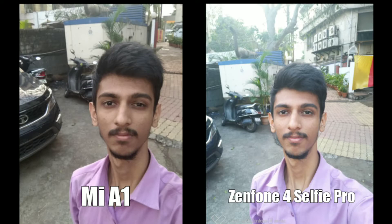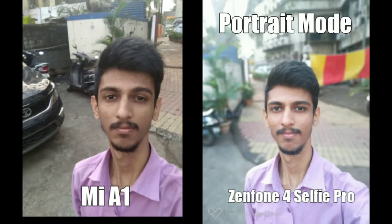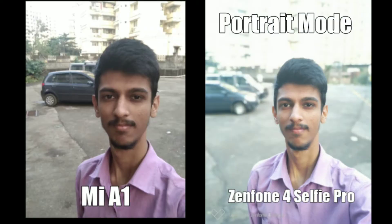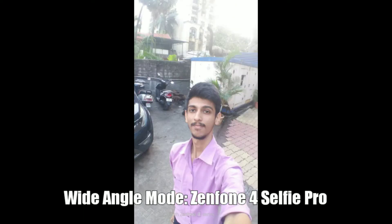When we talk about selfies, I don't think I have to tell you who the winner is. The Mi A1 simply can't compete with the quality of photos which the Zenfone takes from its front facing camera. Like its name suggests, the front camera is the highlight of this device. You can even take beautiful portrait shots with its front camera and they look fabulous. Thanks to the secondary wide angle lens, you can also take 120-degree wide angle shots with the Zenfone.